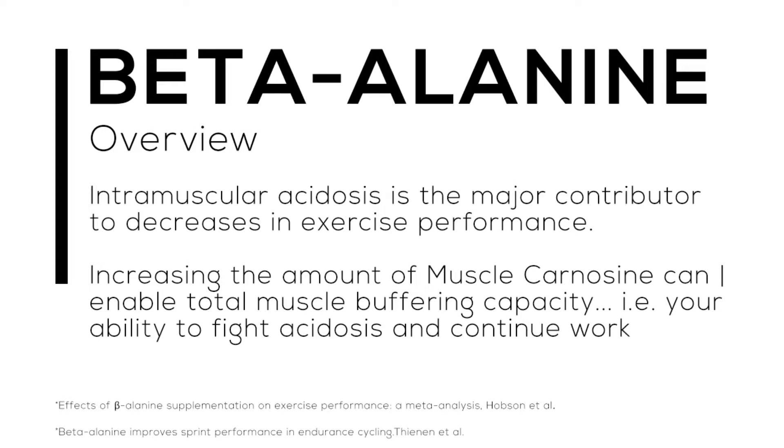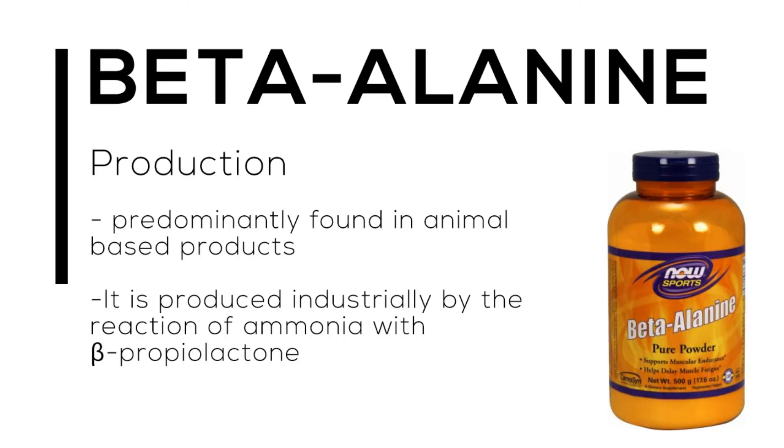What carnosine does is it enables the total muscle buffering capacity — that is, your ability to fight acidosis and continue exercising for longer periods of time. If we can continue working past the previous point where we had intramuscular acidosis, we can increase the amount of work we do, and therefore during an athletic performance we would outperform the person beside us.